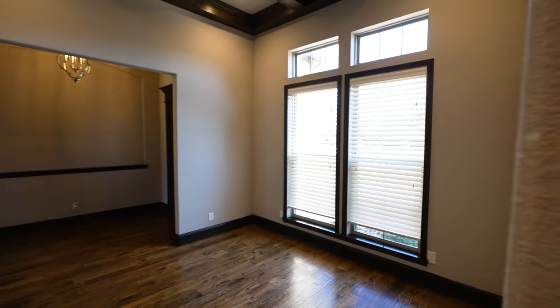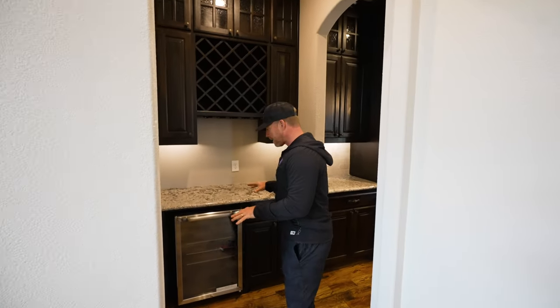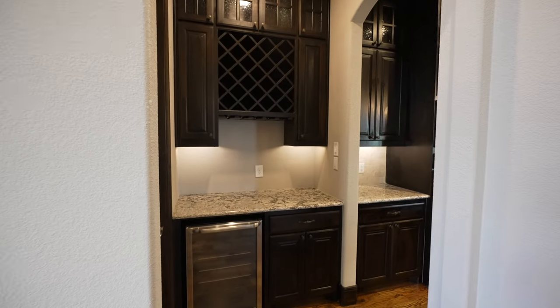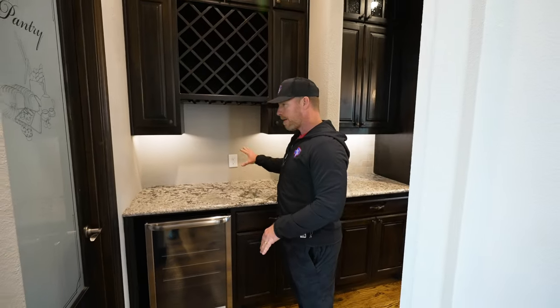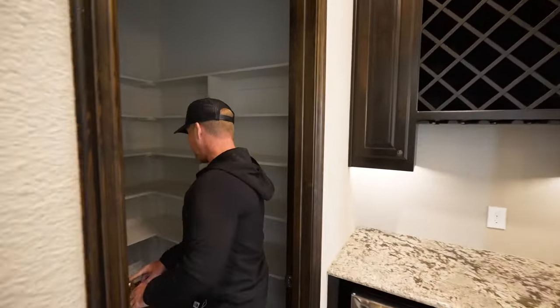Windows almost floor to ceiling letting in a lot of natural light, which connects right into the butler's area. You could call this the drink area or the bar area. You've got your wine fridge down here, a coffee station up here, and a nice walk-in pantry off to the side as well.